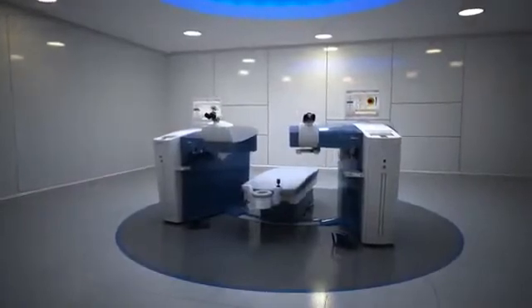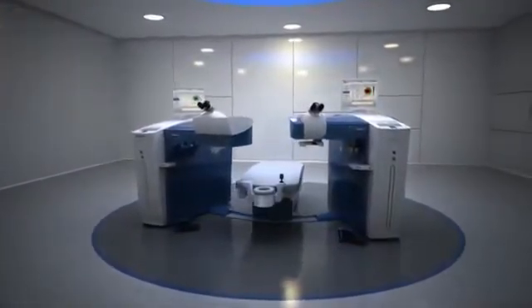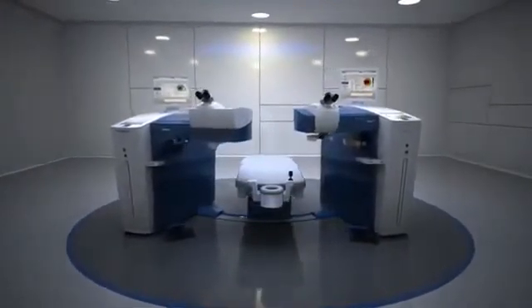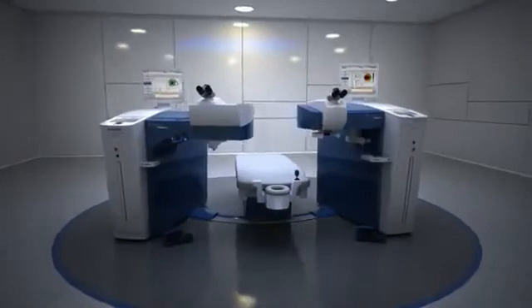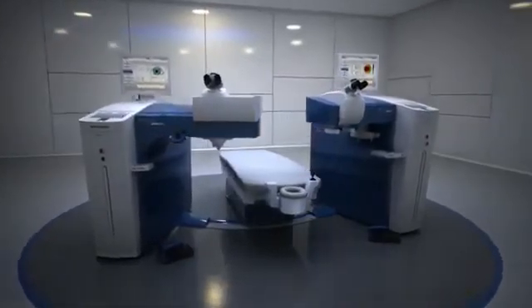The built-in flexibility of the WaveLite Refractive Suite allows for expanded refractive treatment capabilities and is truly the next leap forward in faster, more accurate refractive treatments. The Alcon WaveLite Refractive Suite: Faster treatments. Optimized outcomes.